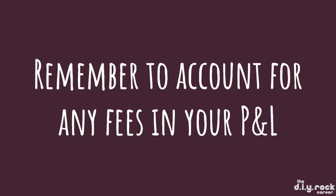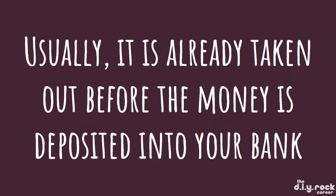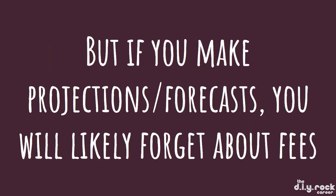Remember to account for any fees in your P&L. A lot of times fees are actually taken out before the money is deposited in your bank, so you won't have to worry about it manually. However, if you're making any projections or forecasts, you'll likely forget about fees — so make sure to factor in around 3% for fees or whatever applies.